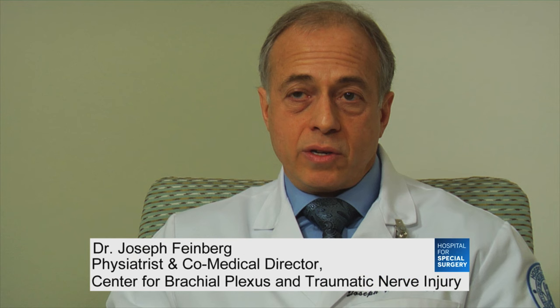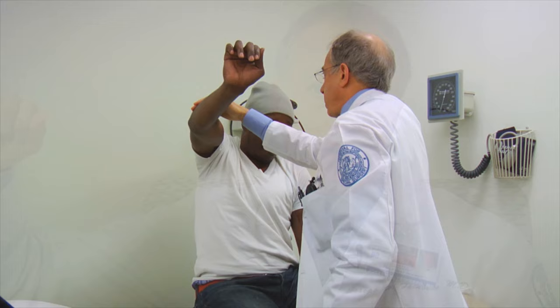And if you injure the plexus, you will lose partial or complete function of elbow flexion, shoulder elevation, and other functions.